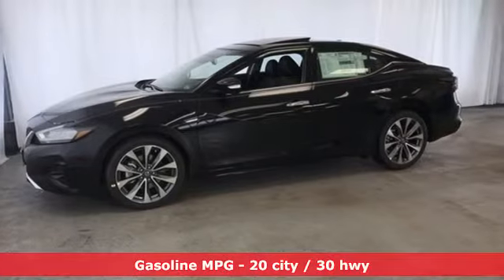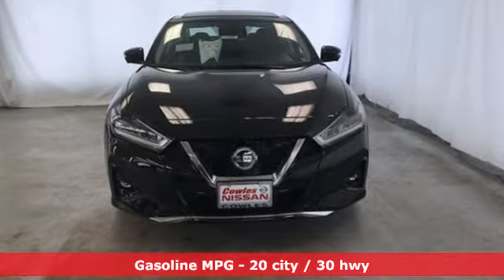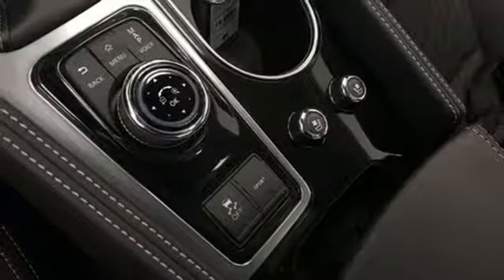A great vehicle is comprised of great features like these: streaming audio, power heated mirrors, front heated and ventilated leather bucket seats, auto dimming rearview mirror, doors and push button start proximity key.